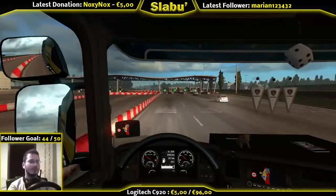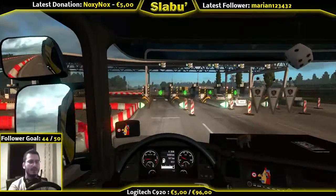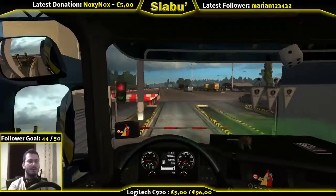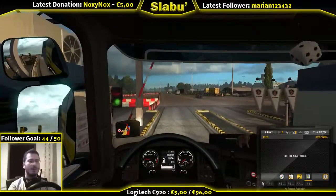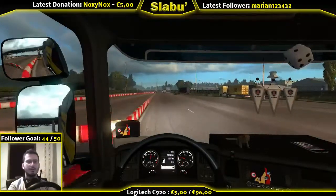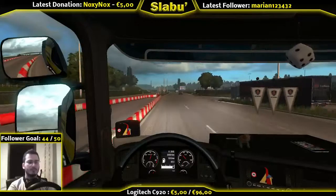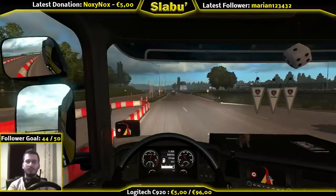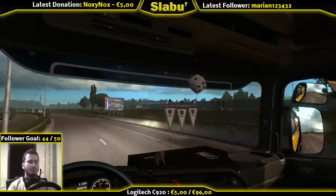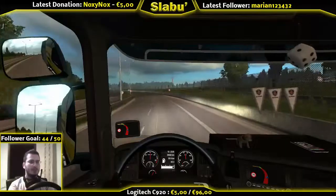So again, applause to Promods. The little details that they're introducing in the game makes the game a lot more realistic and more fun. I think this is a bad call, but let's see.